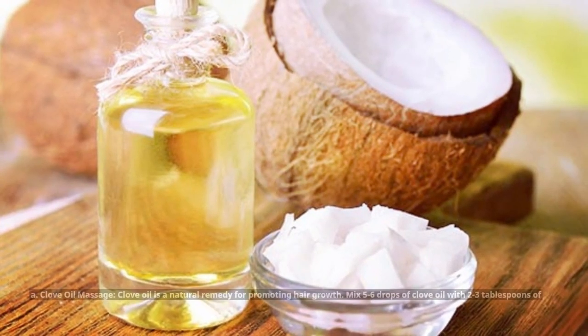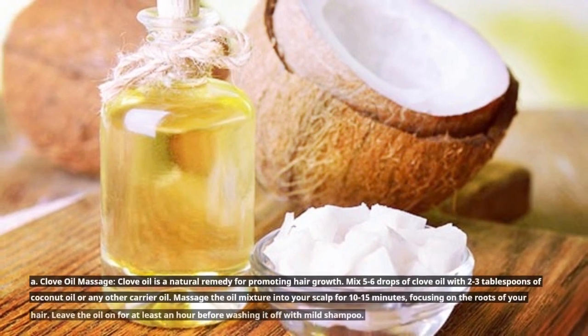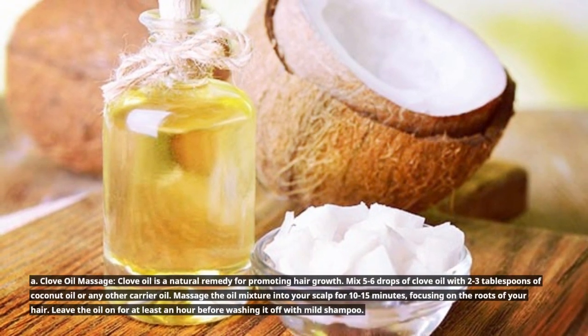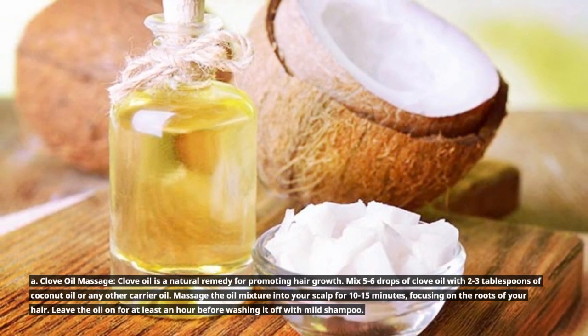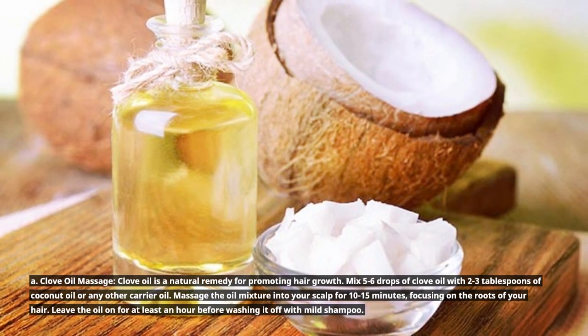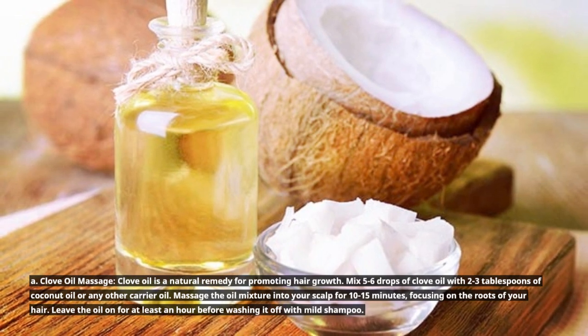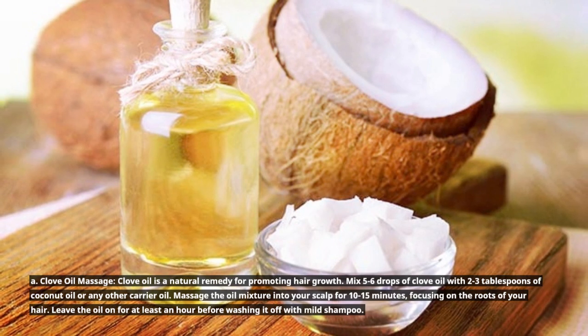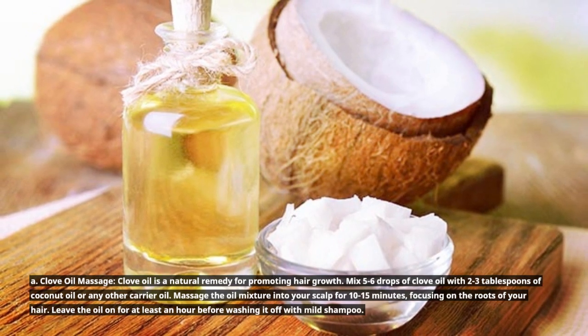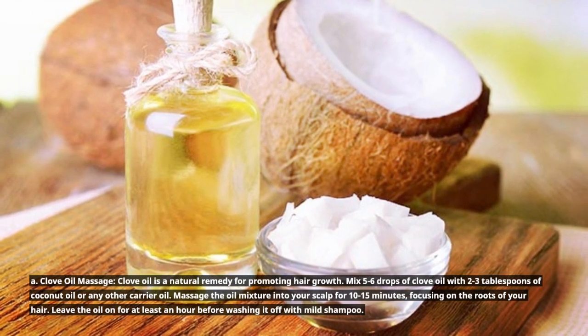A. Clove oil massage: Clove oil is a natural remedy for promoting hair growth. Mix 5 to 6 drops of clove oil with 2 to 3 tablespoons of coconut oil or any other carrier oil. Massage the oil mixture into your scalp for 10 to 15 minutes, focusing on the roots of your hair. Leave the oil on for at least an hour before washing it off with mild shampoo.